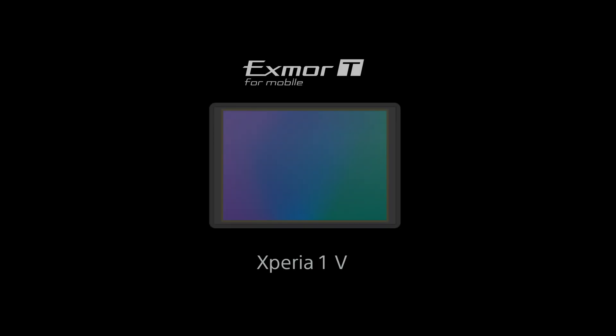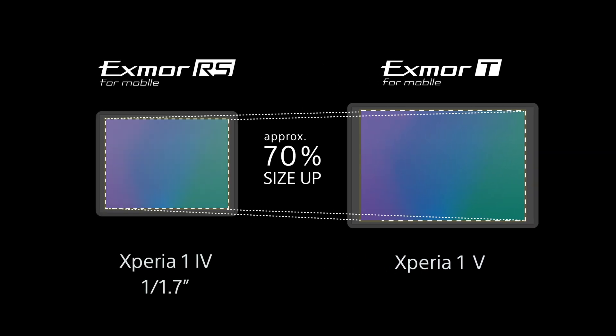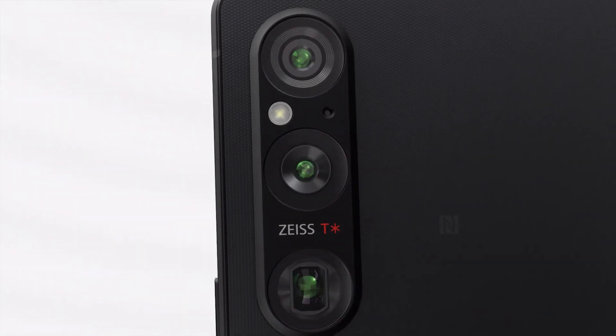In the Xperia 1 Mark V, with a size of 1 by 1.35, the image sensor itself is approximately 70% larger than the previous models. The Xperia 1 Mark V offers next-level performance with an image sensor developed based on a completely new concept.